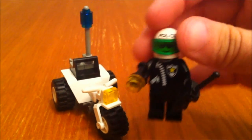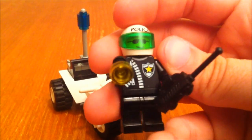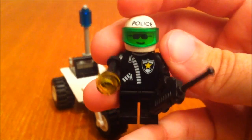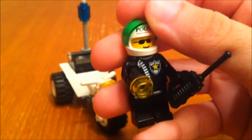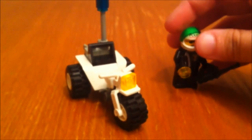And as you can see, you get one minifigure. And here is his motorbike.